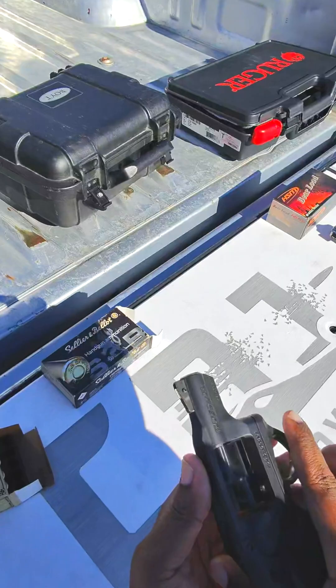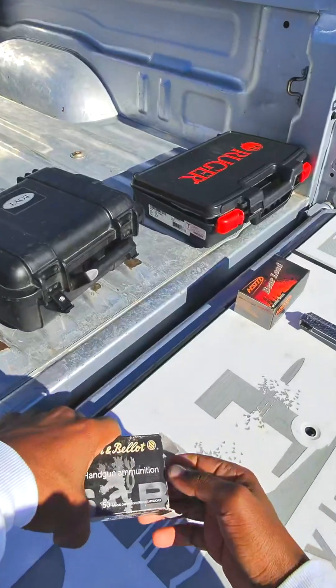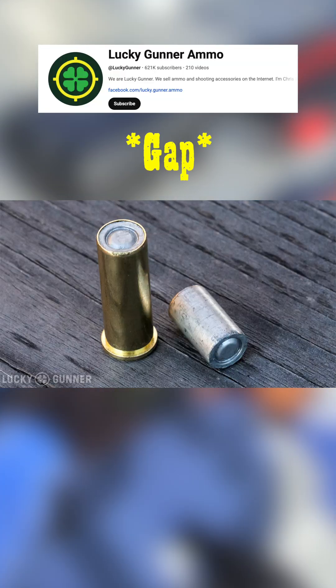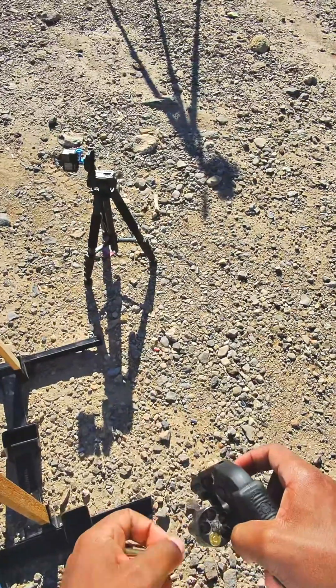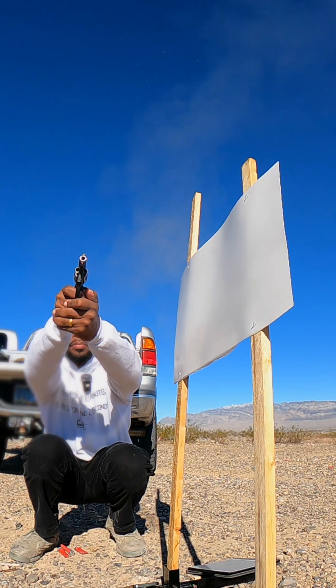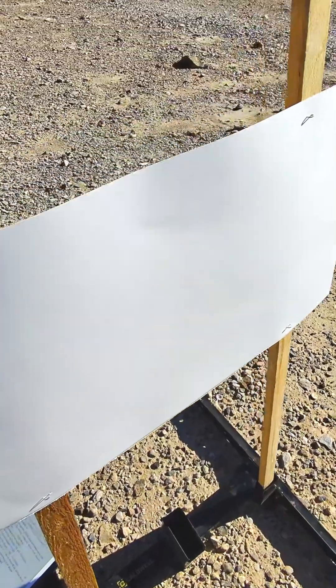I'm going to stick with the Ruger LCR but switch to these wadcutter rounds, which I think have the best chance of actually making something fly through that gap because of the way these bullets are shaped. Look at how crazy these look. I'll take five more shots. Results show absolutely nothing making it through the paper.